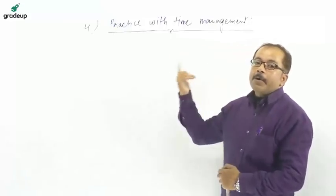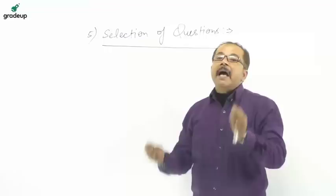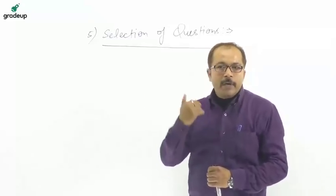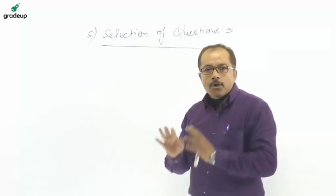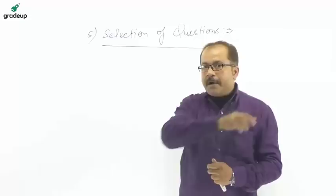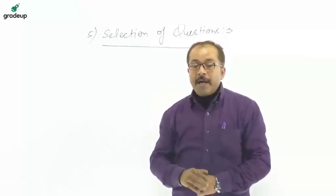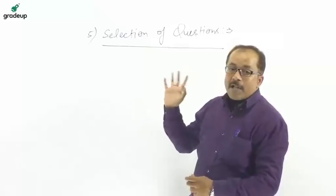The next important feature is selection of questions. Question selection is the most important part in any examination. Choose questions in which you feel comfortable first, and avoid difficult questions initially. With this strategy, your confidence will boost up, and that confidence will then help you solve complex and difficult questions, reducing your time and achieving maximum questions in minimum time.